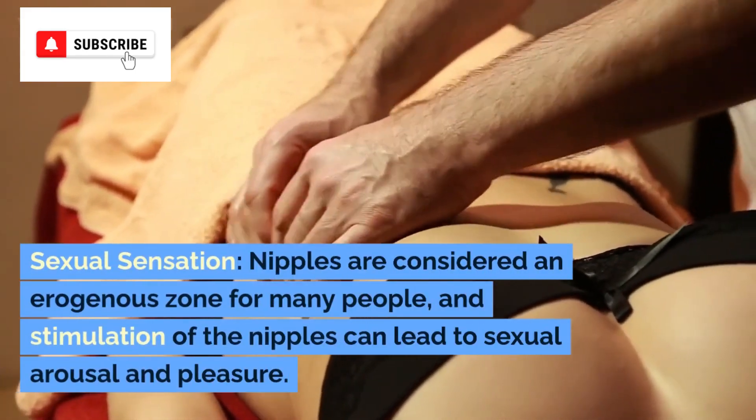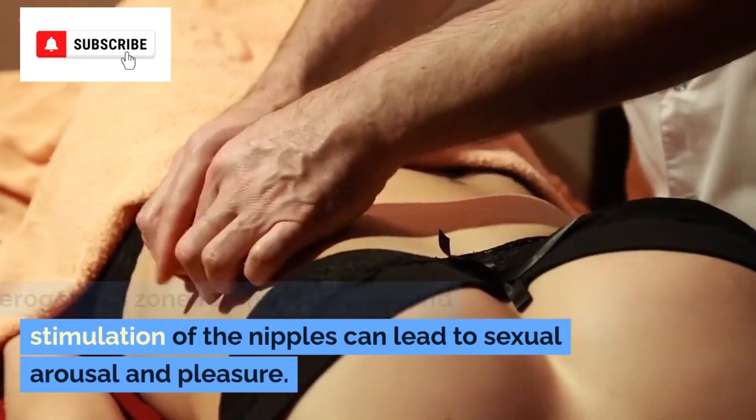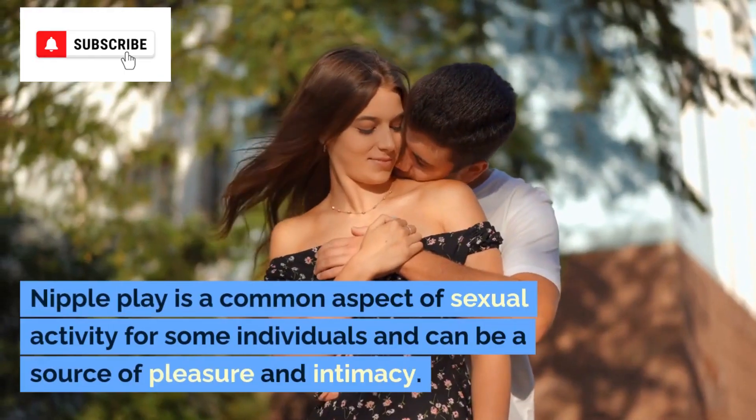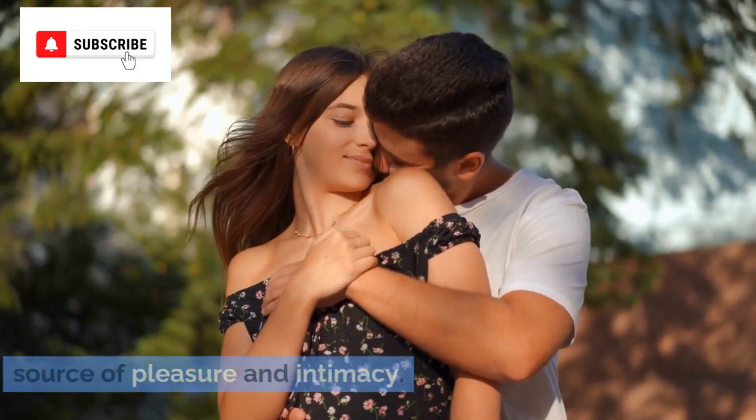Sexual sensation. Nipples are considered an erogenous zone for many people, and stimulation of the nipples can lead to sexual arousal and pleasure. Nipple play is a common aspect of sexual activity for some individuals and can be a source of pleasure and intimacy.